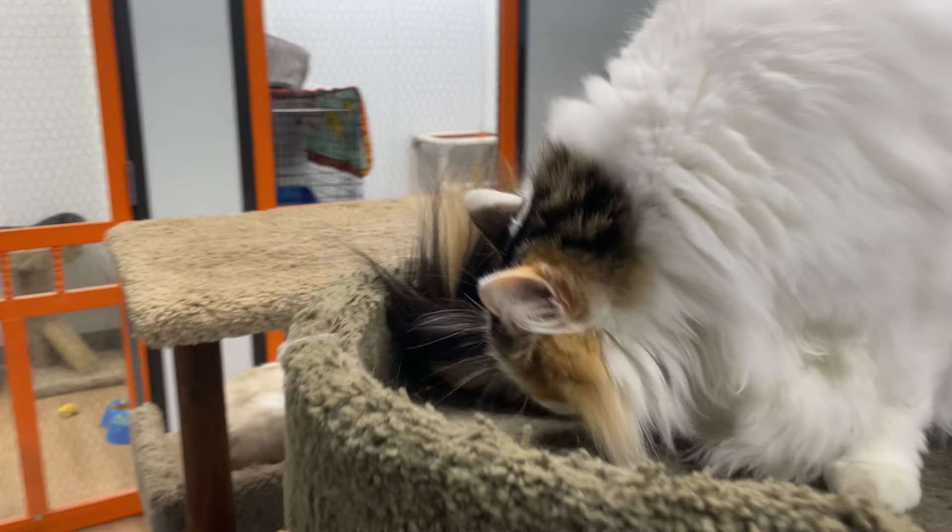First things first, let's talk about comfort. Cats love to lounge, so make sure to lay out blankets and kitty beds around the house. Place them in various spots so your kitty can choose the perfect napping spot based on their mood. A warm cozy bed in a quiet corner is ideal for those lazy afternoon naps.